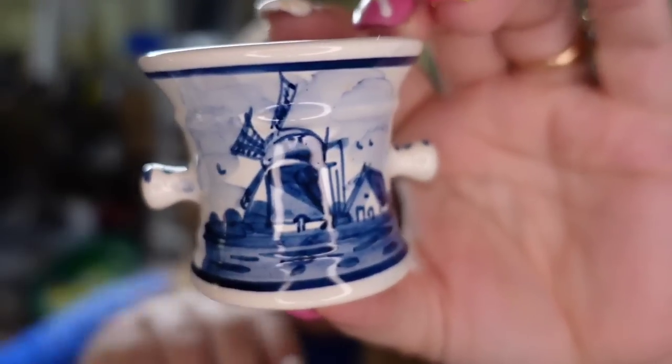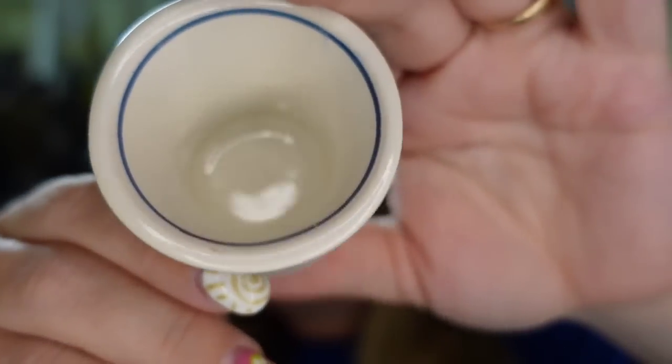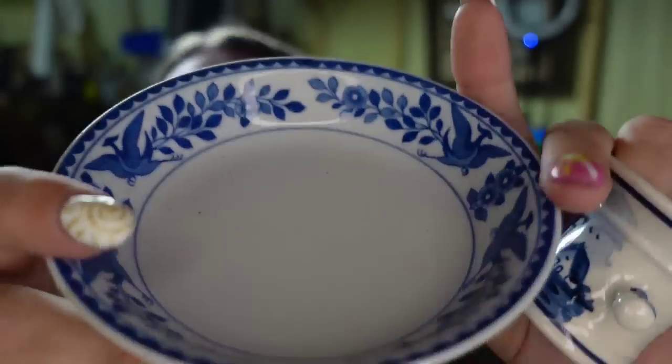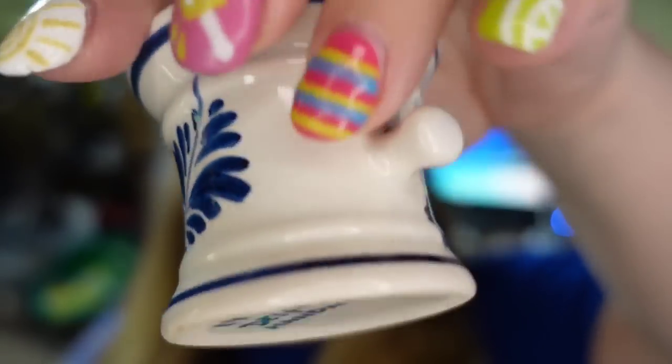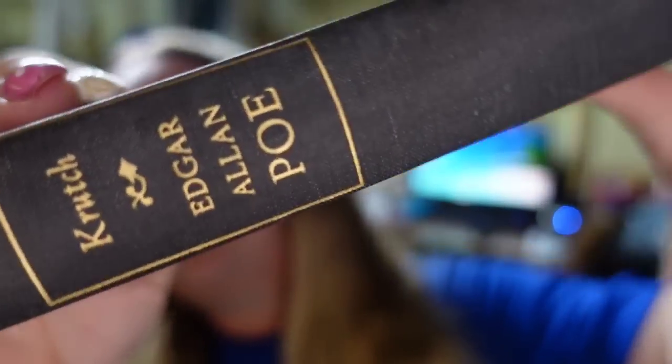Up next are two items — the buyer picked up both totaling $21. This is a really cute Delft Holland handmade little holder — could be a little pot — and they also got this Royal Nippon little bowl, which is also signed. I only paid a dollar each, so together they sold for $21 and they're about a $14 profit. Up next is a really good book sale — an Edgar Allan Poe book. It took about two years but sold for $25.98. I only paid a dollar — super easy to list and ship and about a $20 profit.